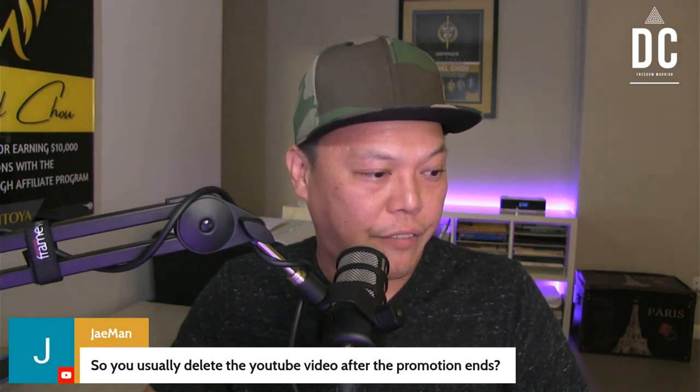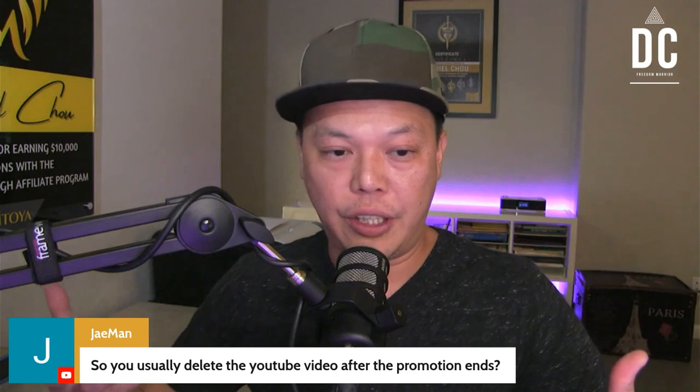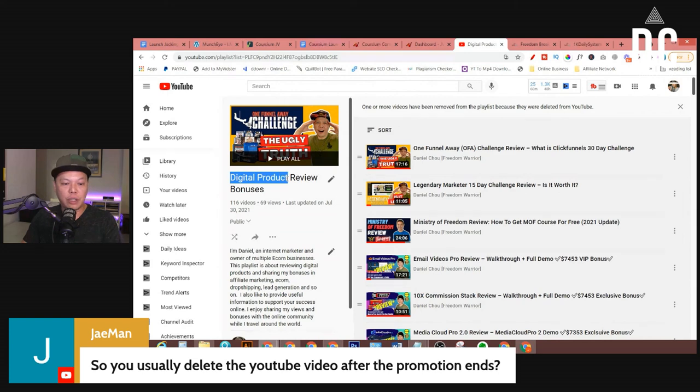J-Man says: 'So you usually delete the YouTube video after the promotion ends?' No — you never delete the YouTube videos after you publish them. What I do is after I make a review video, I put them in a playlist called 'Digital Product Review Bonuses.' Every product review I do goes into this playlist, so it won't interfere with my other content. I separate my review videos from my main content on my YouTube channel using an individual playlist for all these review videos.